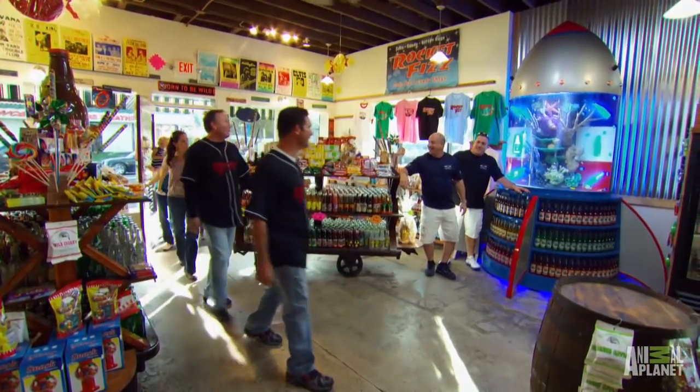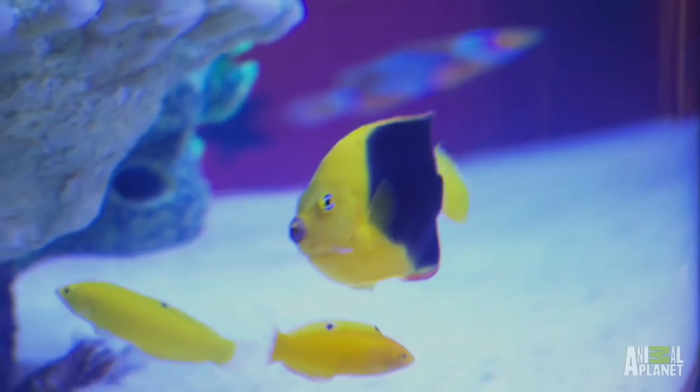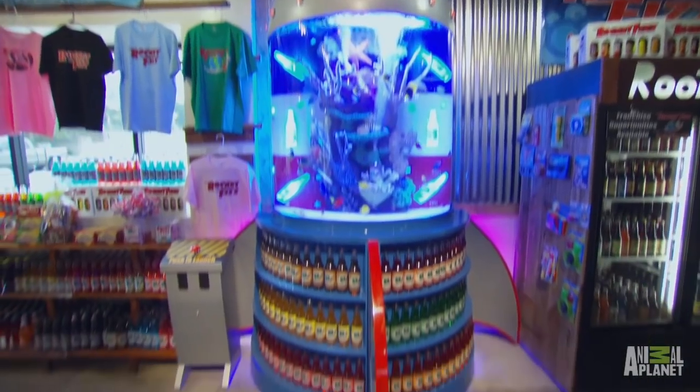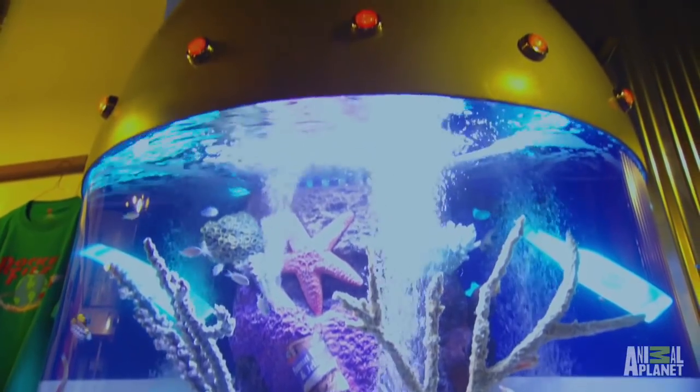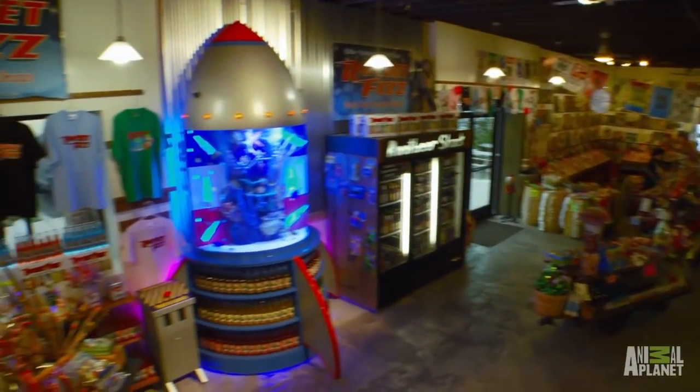Whoa. Check this out. Unreal. This is amazing — it's a rocket. Amazing. This tank is Americana. It looks just like the 1950s. It's retro. It's exactly what our stores are all about. We've recreated our logo into a real rocket ship.